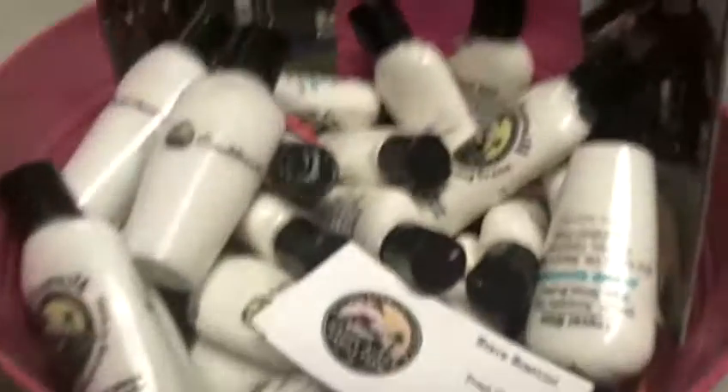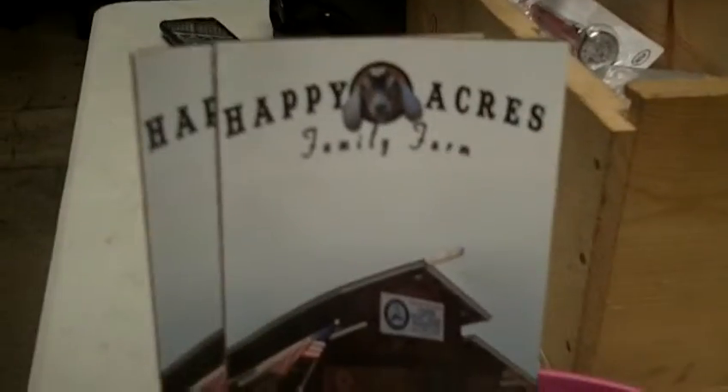So what do you guys produce at your farm? Pretty much everything goat. We have goat cheese, goat ice cream, goat lotion. Goats have the same pH balance as humans, so we actually have a whole line of skin care products. When you put the goat milk into the products and apply it on your skin, your skin can really easily absorb all the nutrients, and there's no chemicals.